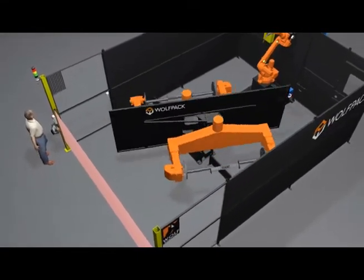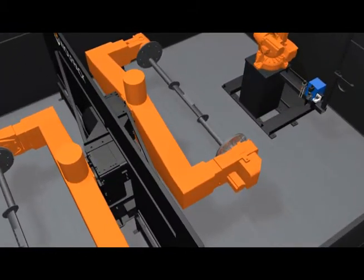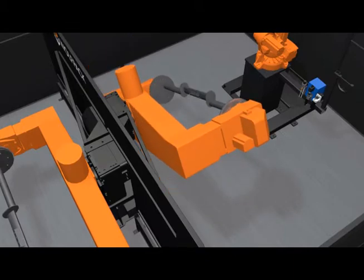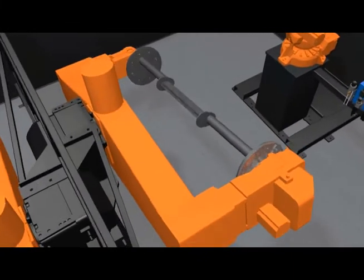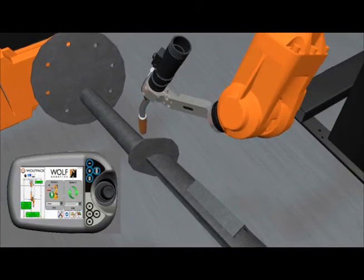The operator is protectively shielded from arc flash on the robot side by the dividing screen and cannot see what the robot is doing at all times. Therefore, the Wolfpack user interface continually informs the operator on what operation the robot is performing. As can be seen here, the interface shows the robot presently welding.